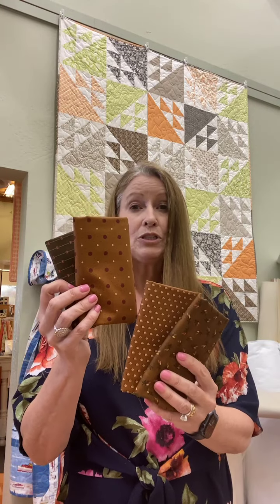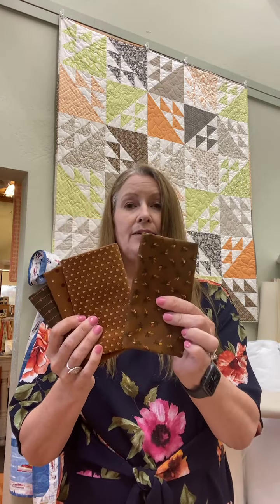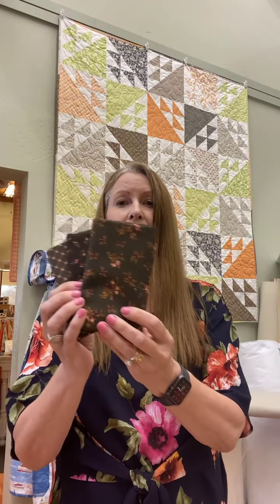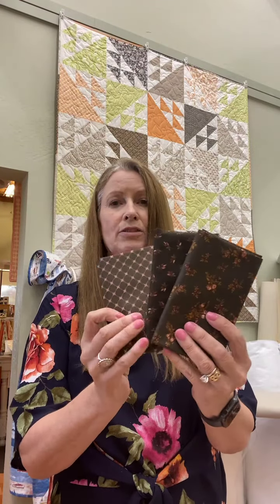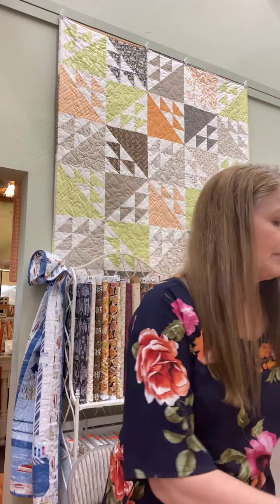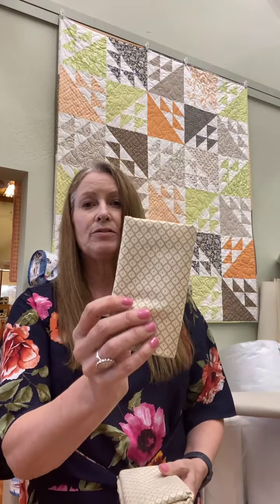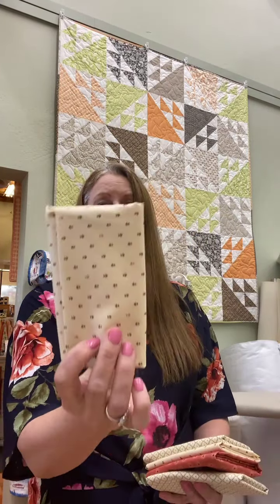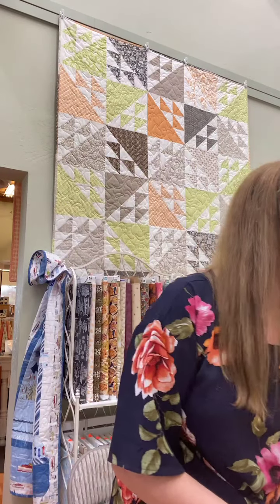Then in the chocolates, it's got your kind of milk chocolates and your darker chocolates. Love this stripe with a little pink in it, and it goes all the way up to a brown that is so dark it's almost a charcoal, but it is a super dark brown with little bits of pink in it. And some lovely shirtings with this line — you could never go wrong with the shirting.